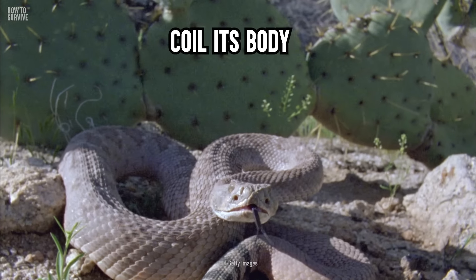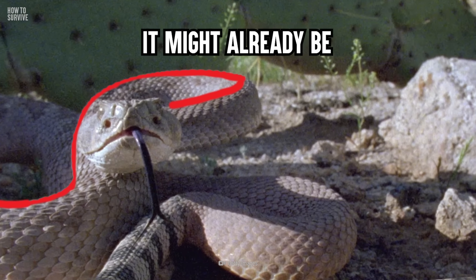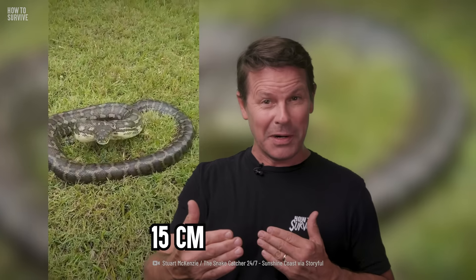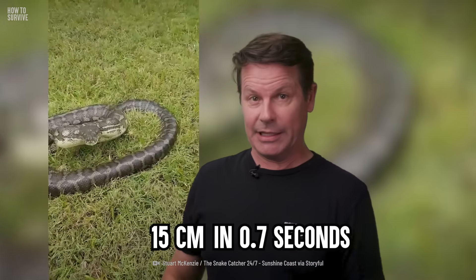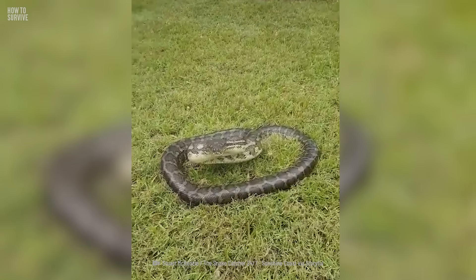If you see a snake coil its body into an S shape like this, it might already be too late for you. From this position, a snake can lunge 15 centimeters forward in just 70 milliseconds. That means its venomous fangs can be digging into your flesh in the blink of an eye.